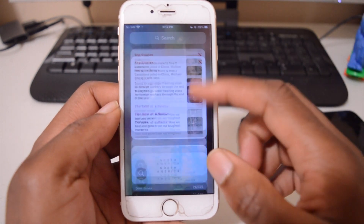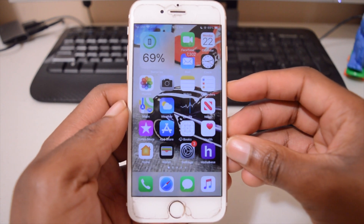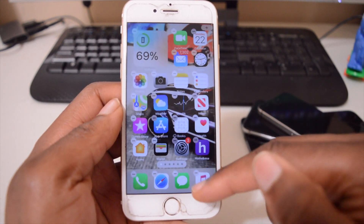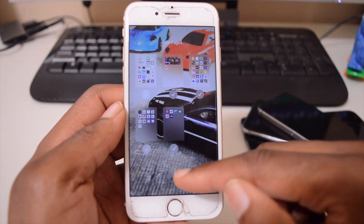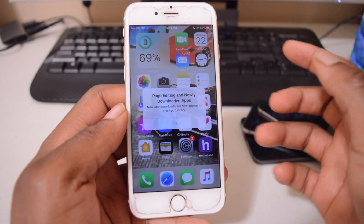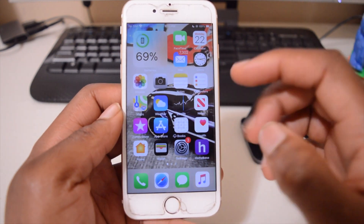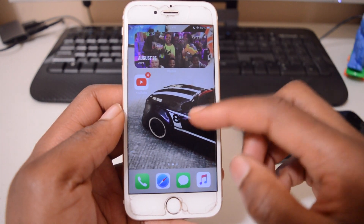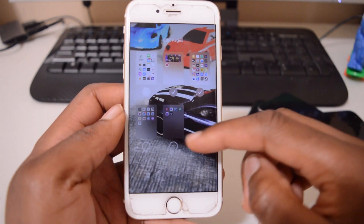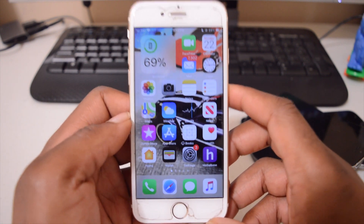Another new home screen feature: if you long press and select Edit Home Page, you can tap the three dots and see all your pages with checkboxes. Unchecking a page hides it along with all its apps. You can have just two visible pages for example, and re-check them anytime to bring them back. This is probably the biggest change in iOS 14.